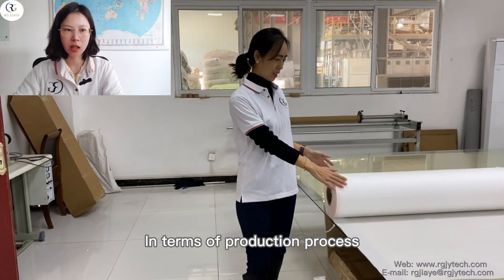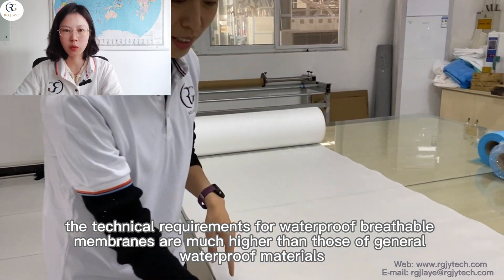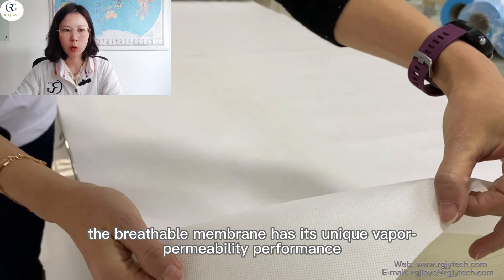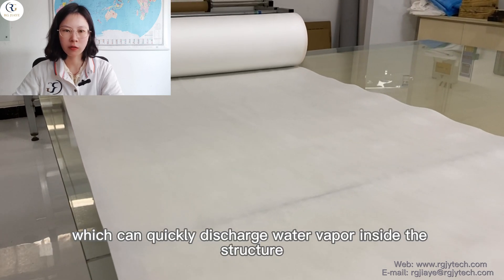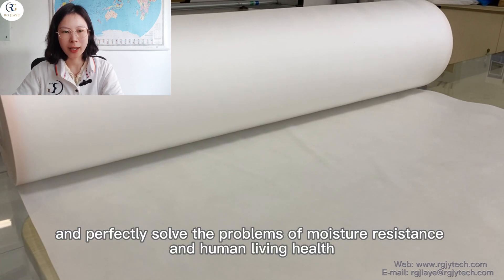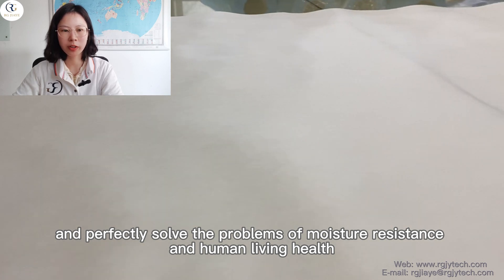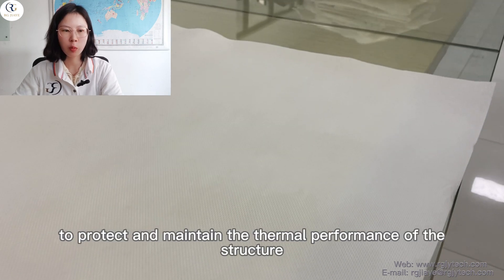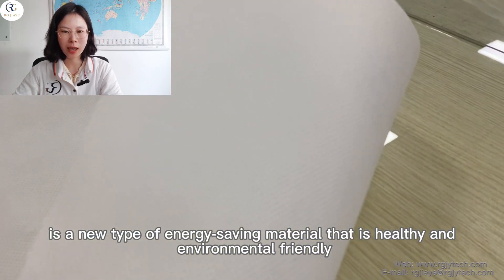In terms of production process, the technical requirements for waterproof breathable membranes are much higher than those of general waterproof materials, while strengthening the air tightness and water tightness of the building. The breathable membrane has its unique vapor permeability performance, which can quickly discharge water vapor inside the structure, avoid the growth of mold in the structure, and perfectly solve the problems of moisture, and human living health. Water vapor is quickly discharged to protect and maintain the seamless performance of the structure — it is a new type of energy-saving material that is healthy and environmentally friendly.